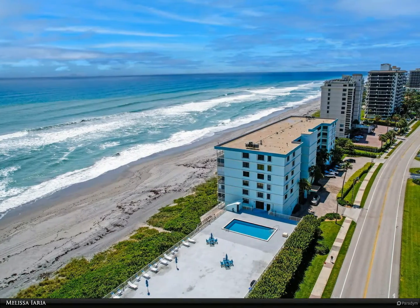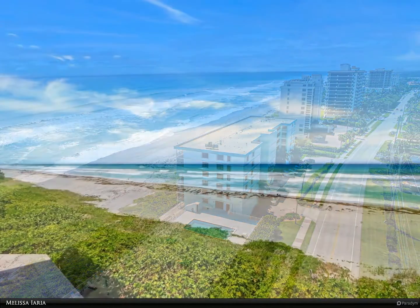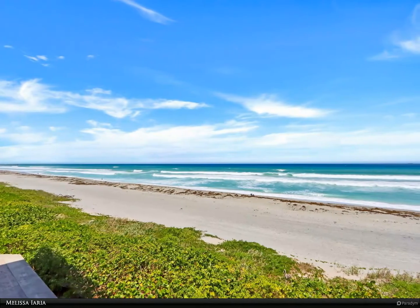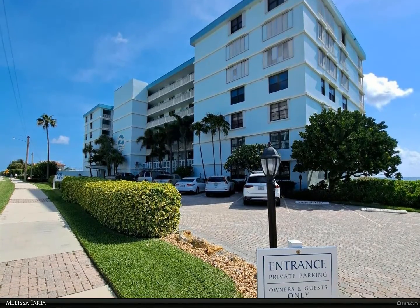This Berkshire Hathaway Home Services Florida Realty property video is presented by Melissa Iaria. Welcome to paradise — unobstructed direct ocean views from this completely remodeled unit and private balcony, two parking spaces with gated garage space, and a private storage locker.